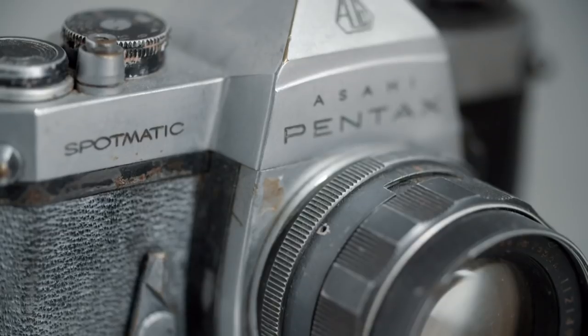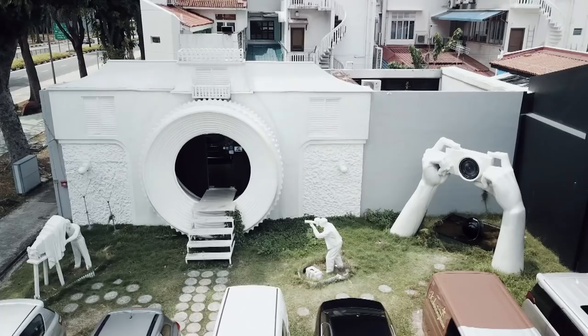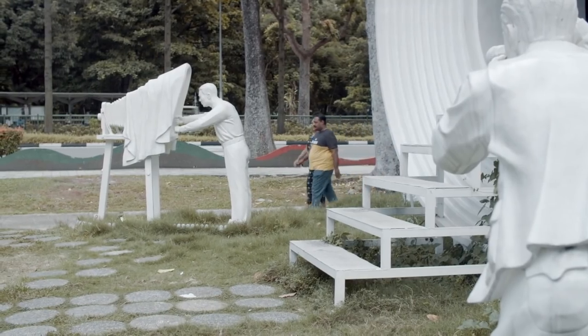Pop quiz hotshot, where is the world's largest camera-shaped building? It's right here in Singapore, and it houses more than 1,000 vintage cameras. The Vintage Camera Museum is the first and only of its kind here in Singapore.